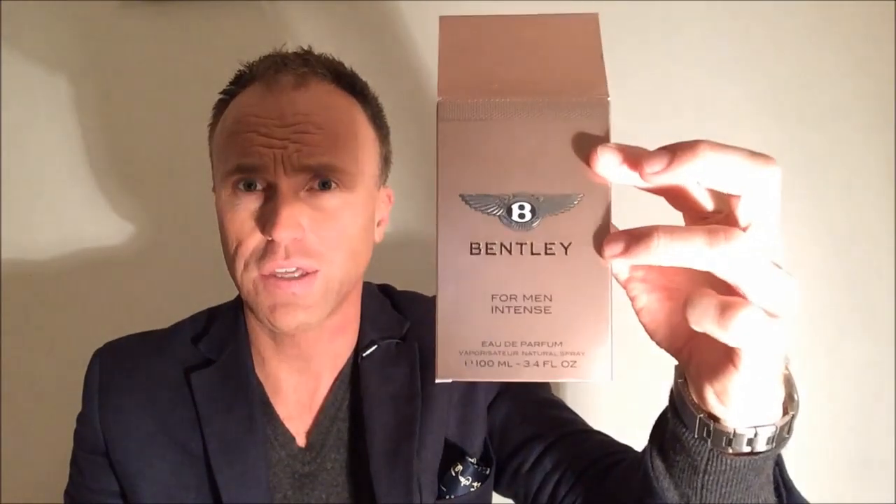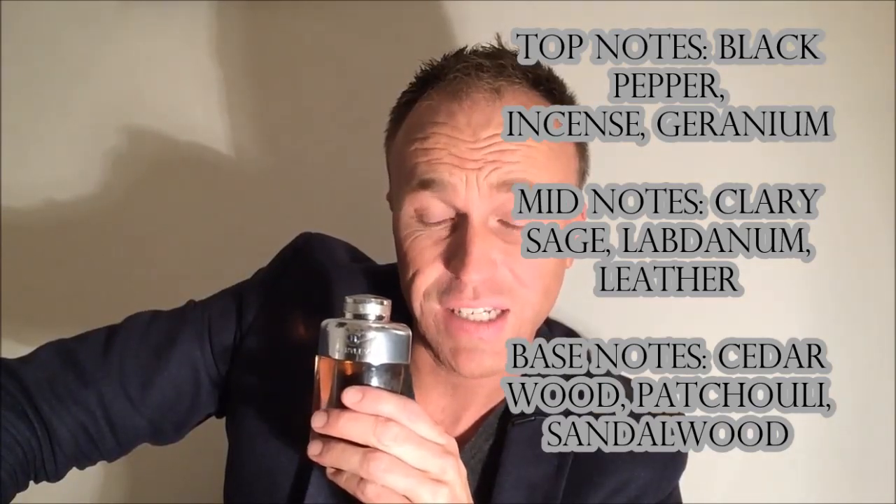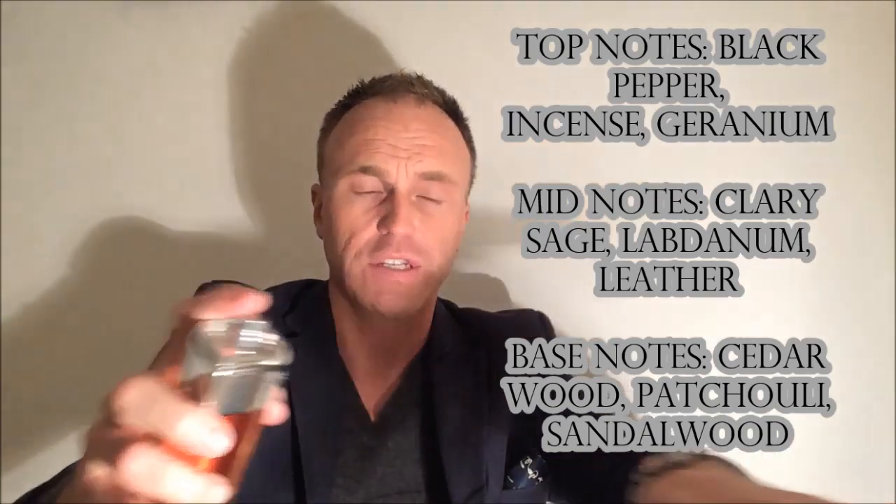The packaging is really nice — we've got this kind of boozy-looking bottle, looks a bit like a whiskey flask, and the liquid is the color of booze. It has the Bentley logo and a nice metallic thing on top. It's a pretty good bottle. The notes: top notes are black pepper, incense and geranium; mid notes are clary sage, labdanum and leather; base is cedarwood, patchouli and sandalwood.